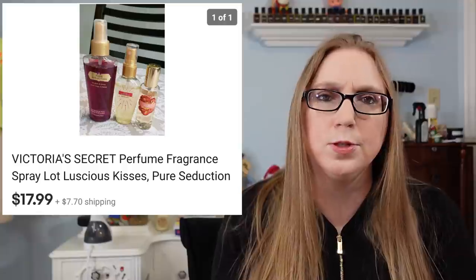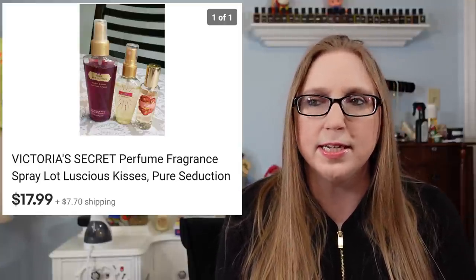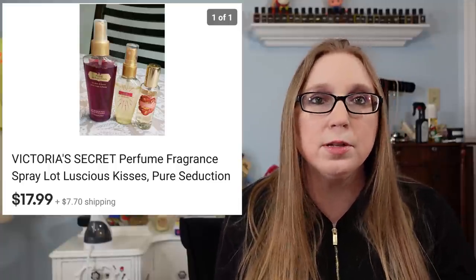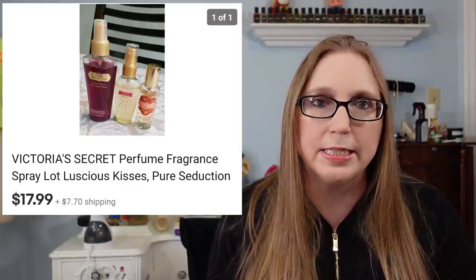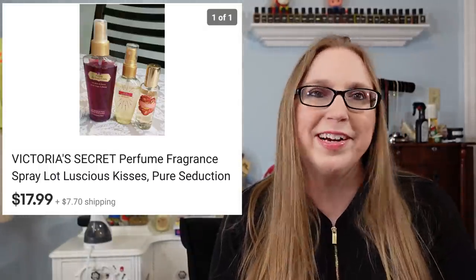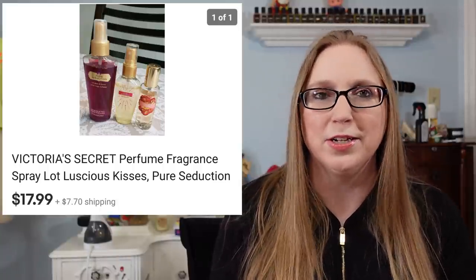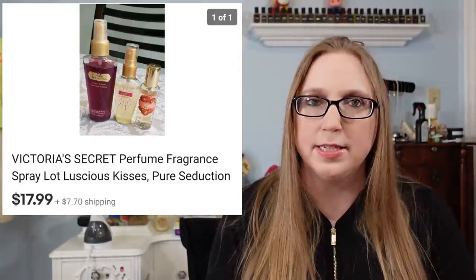Next was a set of three Victoria's Secret body sprays — I think two were in the Pure Seduction scent and the other was called Luscious Kisses. These belonged to me personally, from my own fragrance collection — ones I didn't use anymore. They came from various yard sales so I probably paid a quarter to a dollar for them, and they sold for $17.99.